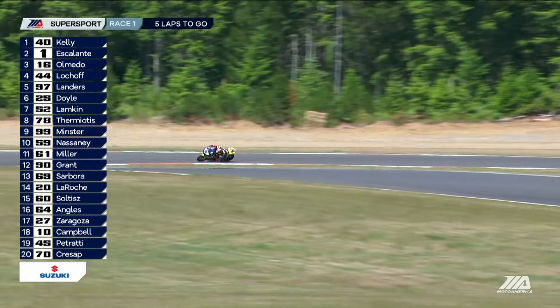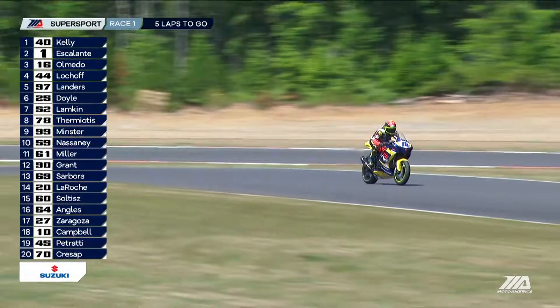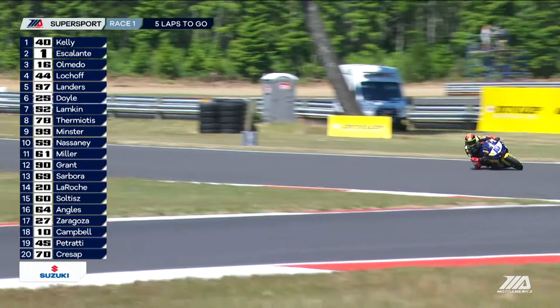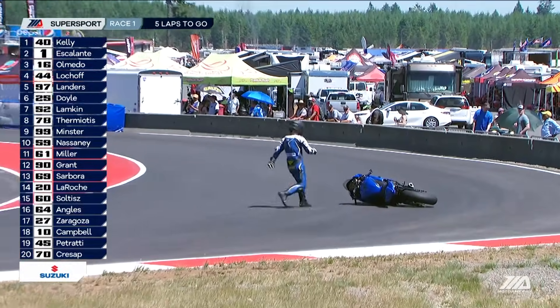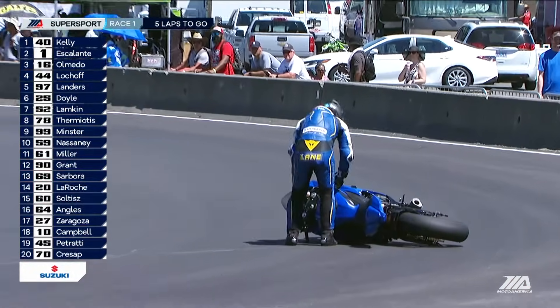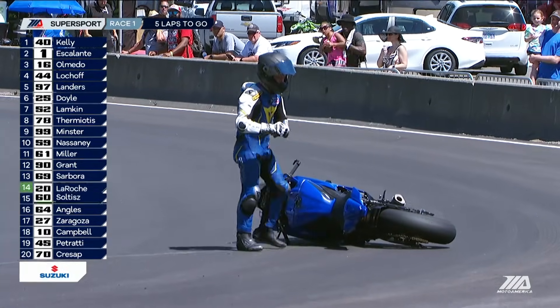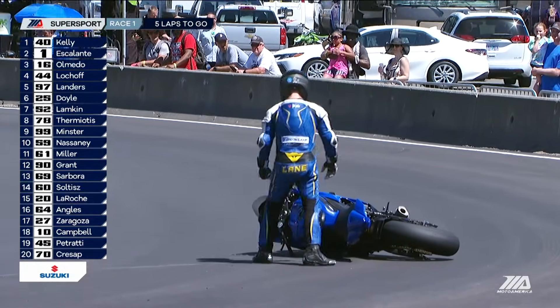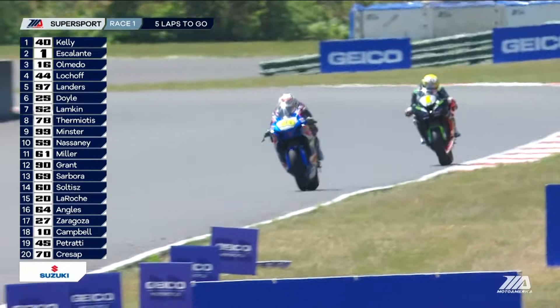Rocco Landers had moved himself into fifth. Dominic Doyle, Lampkin, Thermiotis, Nate Minster, and Jarrett Niseni in the top ten. And this is going to be a big boost for the 16 and that Altus team, as we have somebody that has gone down. Looks like the last set of corners here, turn 13. But it's going to be a big boost for that Altus Motorsports with Almeida — he had a really good, solid rookie season last year on the 600s.